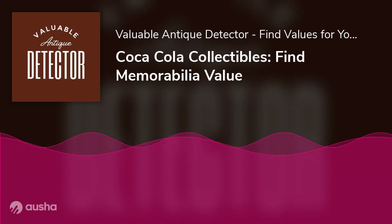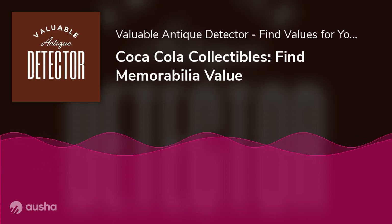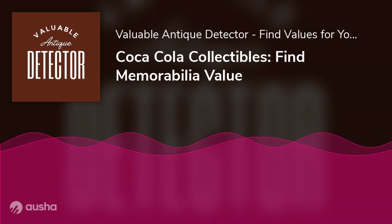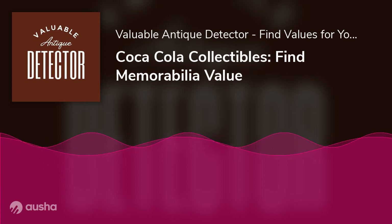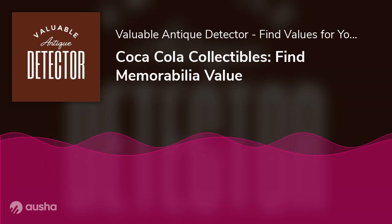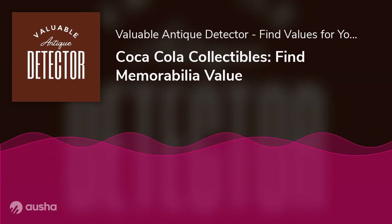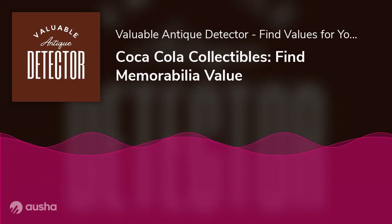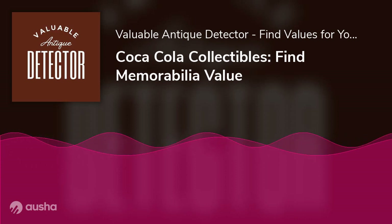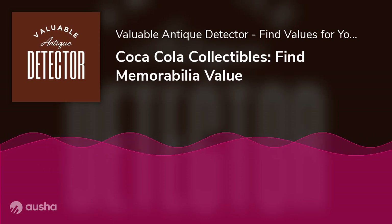Conclusion: old stuff can be worth money, and the same is true for Coca-Cola collectibles. From bottles and glasses to t-shirts and toys, there is no shortage of Coke-themed collectibles. The value of Coca-Cola memorabilia depends on age, condition, and popularity. Newer items are generally less valuable, damages decrease worth, and items featuring iconic characters like Santa Claus tend to be more popular and valuable. By learning about the market, you can get the best possible value for your collection.